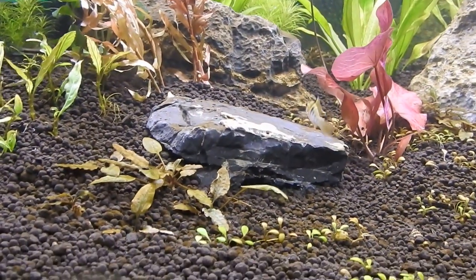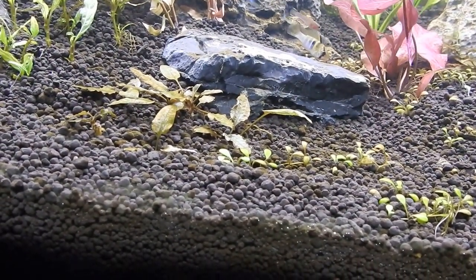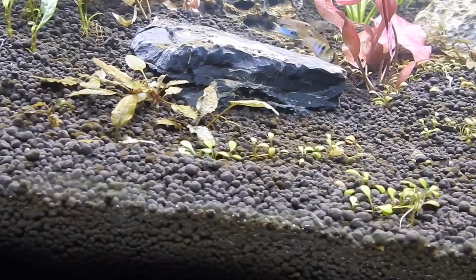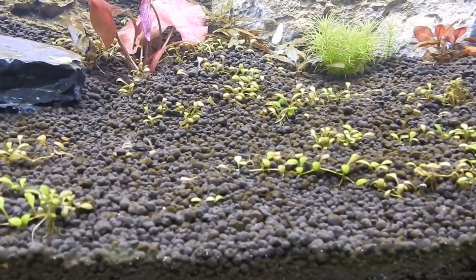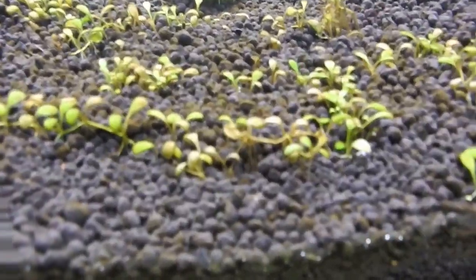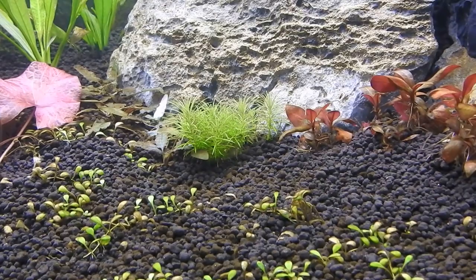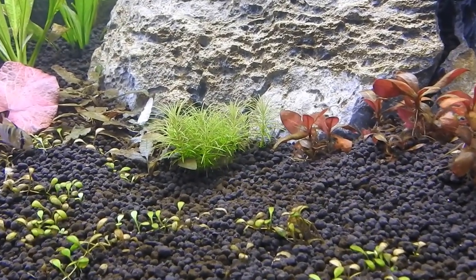In the front here we have more Cryptocoryne Axelrodi. I planted some Glossostigma carpet - let's see what happens, it might work. Again, Pogostemon Erectus Tropica in the middle.